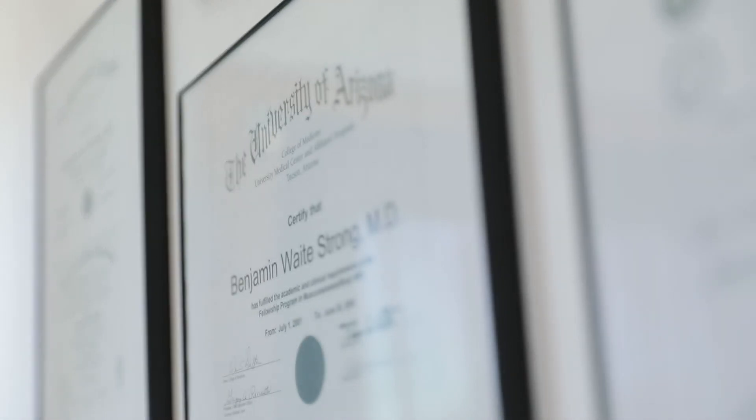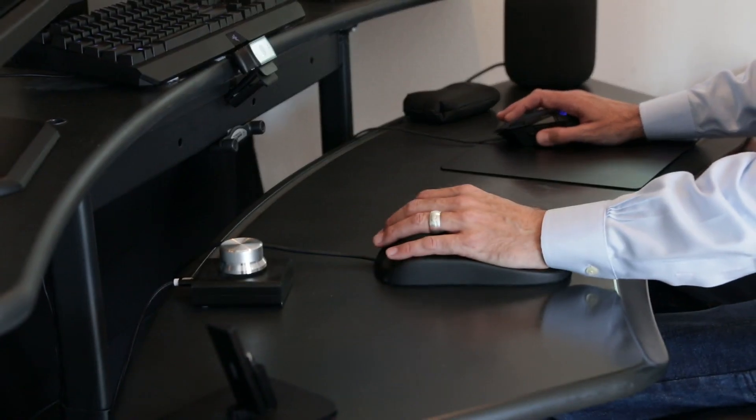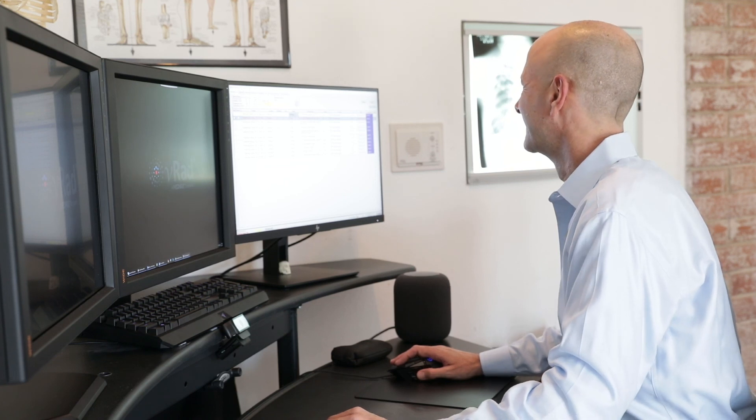If you like what you've seen, contact us at V-RAD. Live almost anywhere you want, completely control your reading environment, and work on the nation's most sophisticated radiology platform.